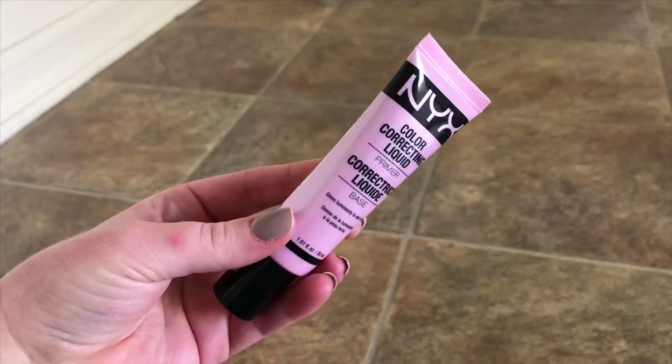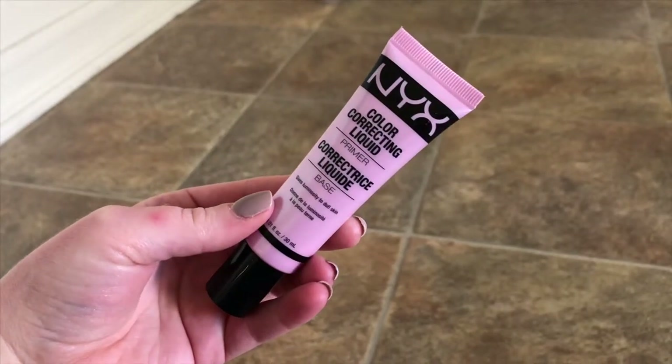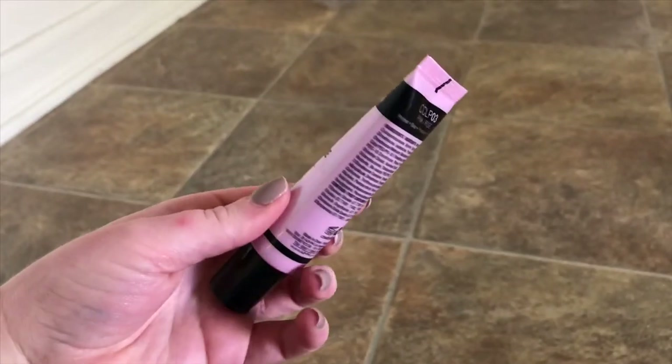This one I've been recently using. It's technically a primer, but I actually mix it in with my foundations because this is a color correcting primer. I love to use the pink tone because some of my foundations are just a titch too yellow for me. I like to mix this in to cool it back down a bit, and having a pink color corrector also helps brighten up the foundation. It is the NYX Color Correcting Liquid Primer — it says it gives luminosity to dull skin and it's been a great product for me so far.